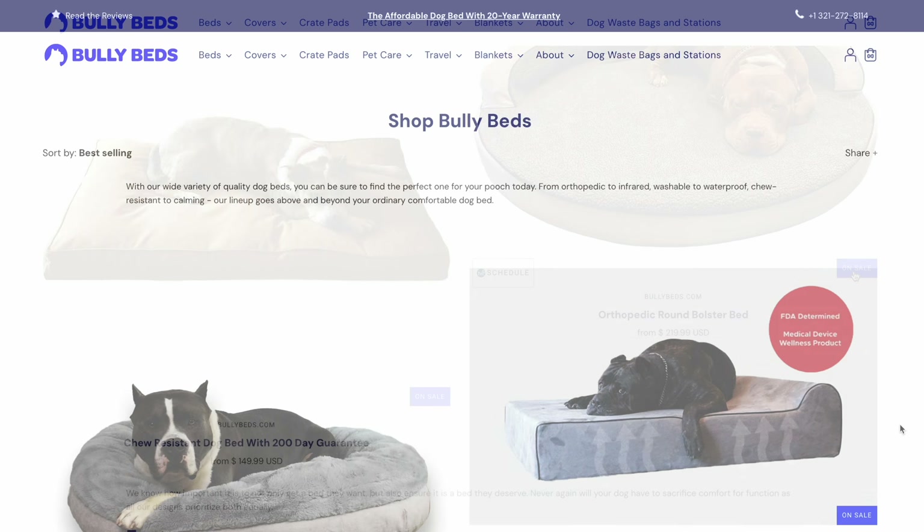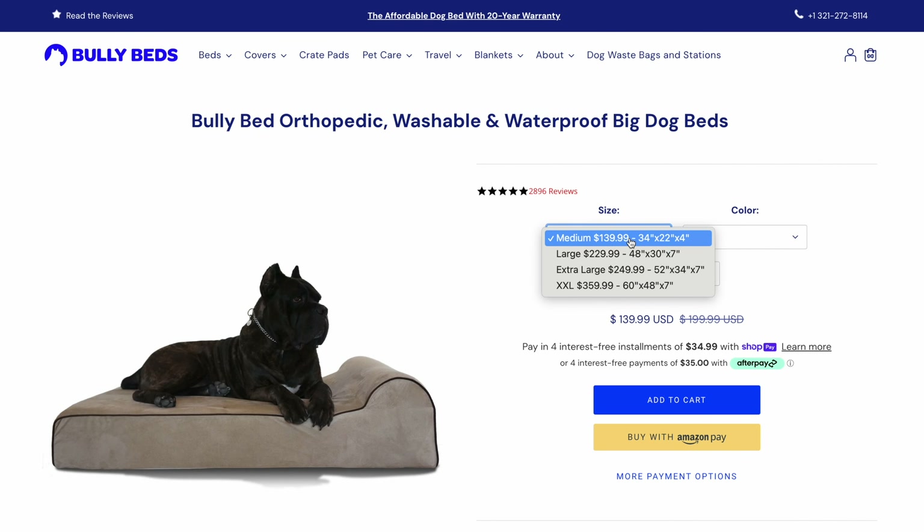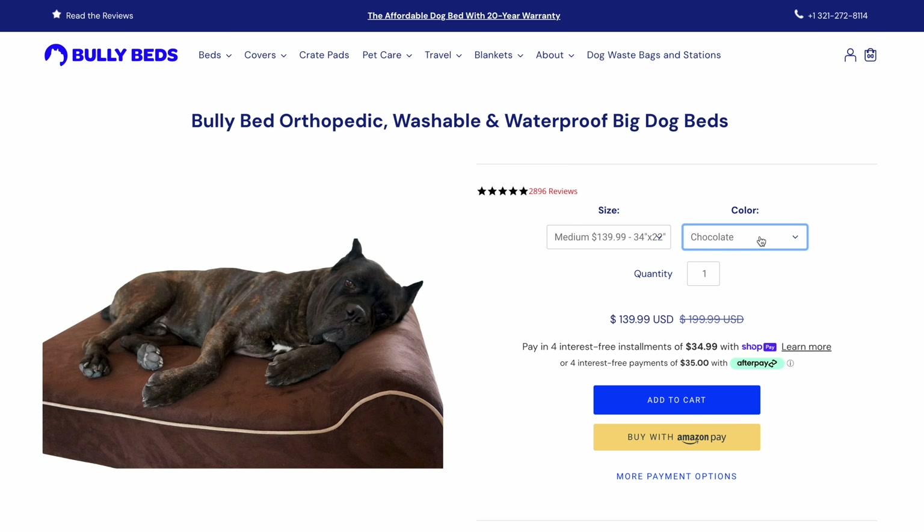In terms of size and color options, Bully Bed offers several options on their website — the original, a three-sided bolster bed, a chew-resistant bed, an infrared dog bed, and others — in medium, large, XL, and XXL, in tan, chocolate, and gray. The darker color palette earned a 4 out of 5. While manufactured in China, the 20-year warranty and family-owned US-based company earned a 4. The price — nearly $360 for the XXL — makes this an investment rather than a disposable purchase, but given the 20-year warranty, scoring a 4 for affordability. Both Junior and Sully loved the Bully Bed — they would race to get on it and fell into very hard, loud-snoring sleeps. Drool score: 5 out of 5.